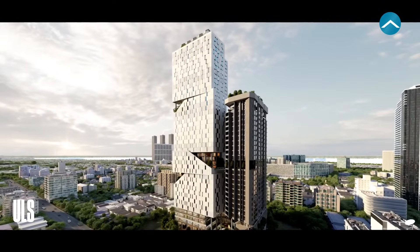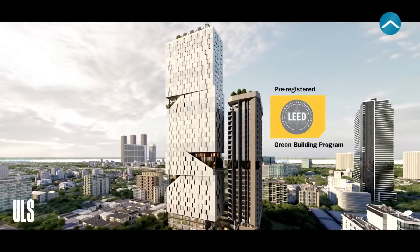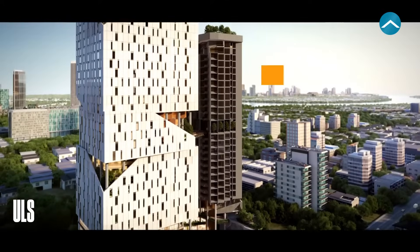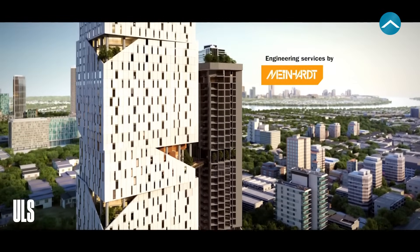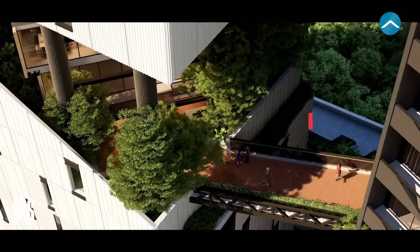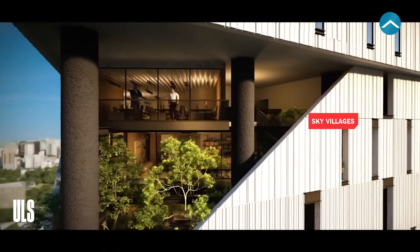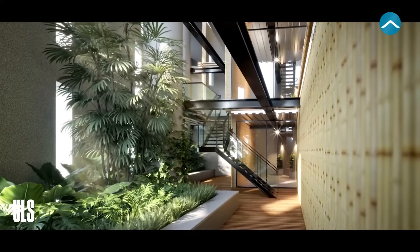Odam is registered under the LEED Green Building Program with a certification goal of LEED Gold, and will have its engineering designed by Mineheart to ensure the highest standards. Odam is a remarkable structure with six stunning multi-purpose community spaces known as sky villages that can be easily accessed from the upper floors.